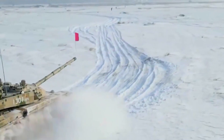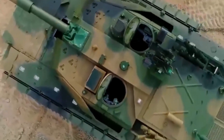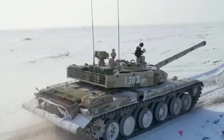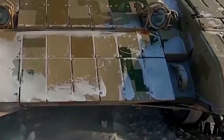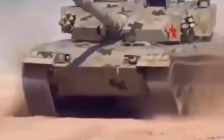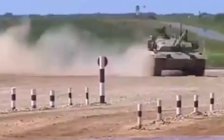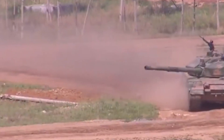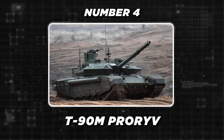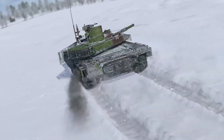The Type 99A's advanced features — its powerful main gun, robust protection, and enhanced mobility — have made it a formidable opponent on the modern battlefield. As China continues to modernize its armed forces, the Type 99A is expected to play a crucial role in the country's military strategy. Moving up the list to number four is the T-90M Proryv, the newest and most sophisticated version of Russia's esteemed T-90 main battle tank.